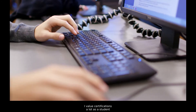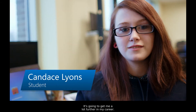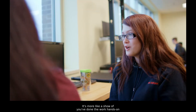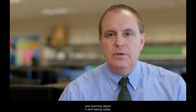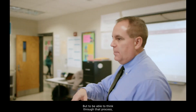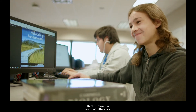I value certifications a lot as a student and as an IT professional. I think my MTA certifications got me my job at Brandenburg Telecom. It's going to get me a lot further in my career. It's more like a show of — you've done the work hands-on and you've worked with it, instead of just sitting in the classroom taking notes. We can give you content all day long, but to be able to think through that process, problem-solve yourself — the MTA, I think it makes a world of difference.